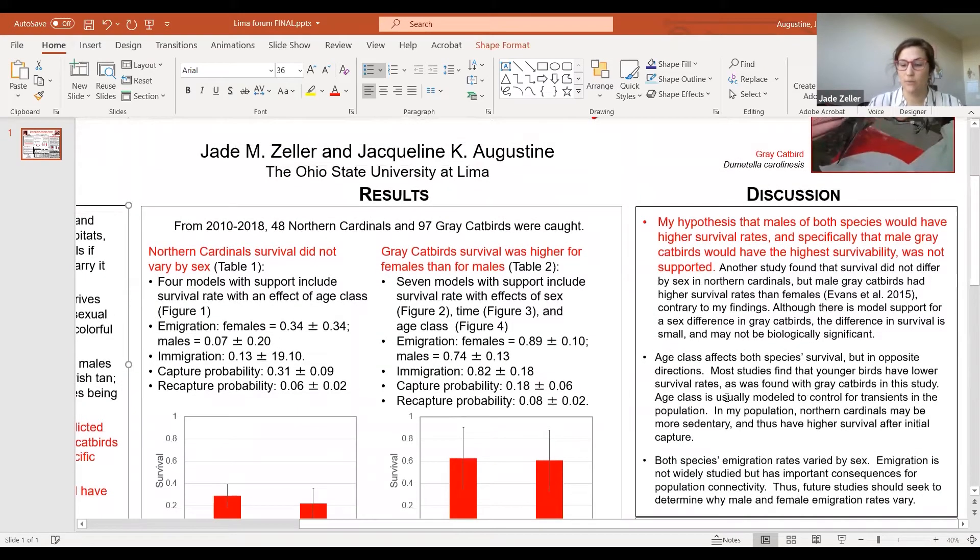My hypothesis was not supported. Another study also found that Northern Cardinal survival did not differ by sex, and that gray catbird survival did. But contrary to my findings, they found that male gray catbirds had higher survival rates than females. So although I found support for a sex difference in gray catbirds, the difference in survival is small, which means it may not be biologically significant.